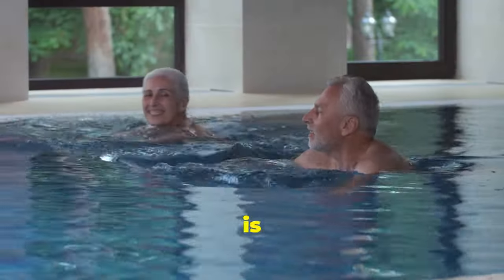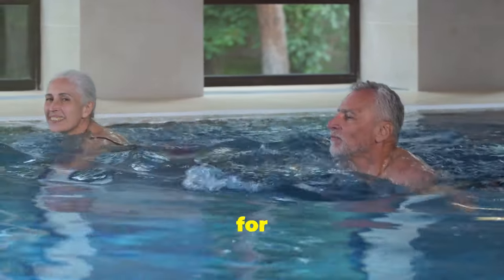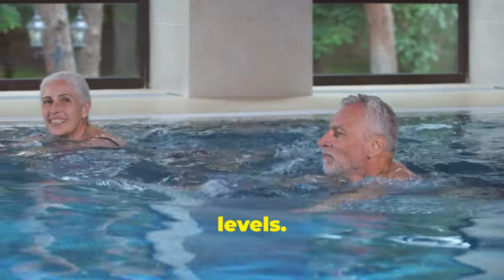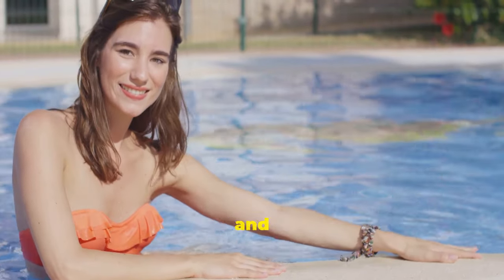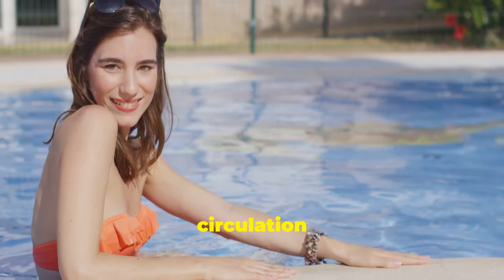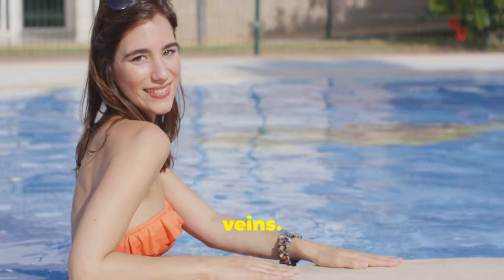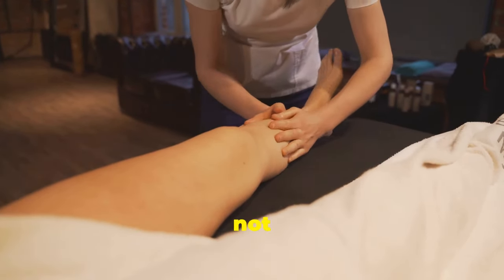Swimming is a low-impact exercise that's easy on the joints, making it suitable for people of all ages and fitness levels. Grab your swimsuit and head to the pool — you'll be amazed at how refreshing and invigorating a swim can be, all while improving your circulation and promoting healthy veins.